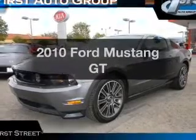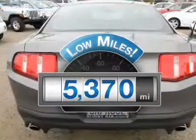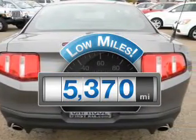Presenting the 2010 Ford Mustang — this is the set of wheels you've been looking for. Why worry about high mileage? Choosing a ride with lower mileage is the right choice for your busy life.